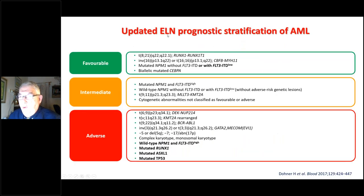The European LeukemiaNet developed prognostic stratification of AML. Favorable risk consists of t(8;21), inversion 16, mutated NPM1 without FLT3 or with low FLT3, and biallelic mutation of CEBPA. Intermediate risk includes mutated NPM1 with high FLT3, wild type NPM1 without FLT3 or with low FLT3 ratio, t(9;11), and cytogenetic abnormalities not classified as favorable or adverse. Adverse risk includes t(6;9), EVI1, t(9;21), minus 5, complex karyotype, monosomal karyotype, wild type NPM1 with high FLT3, mutated RUNX1, mutated ASXL1, and mutated TP53.